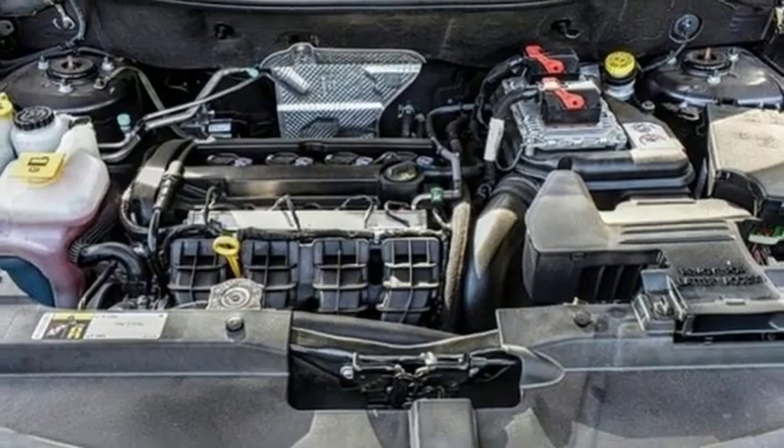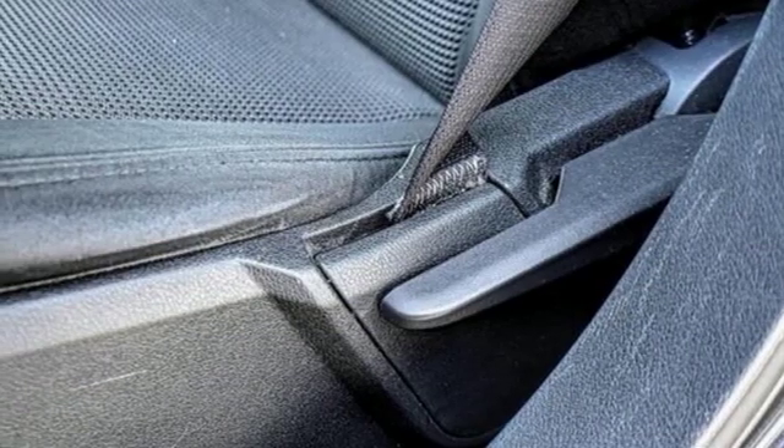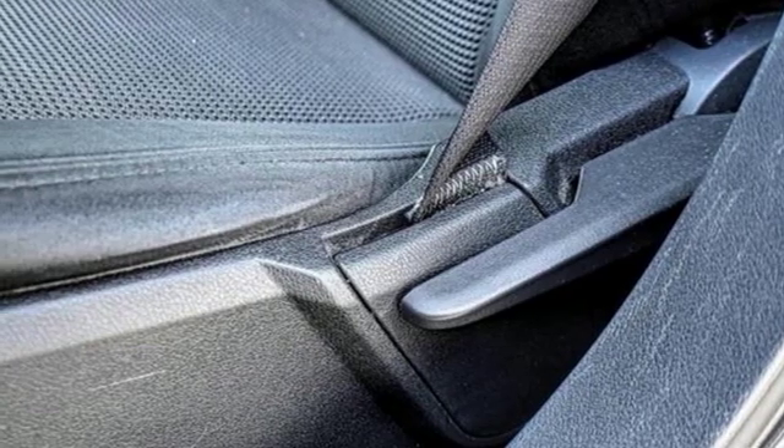Air conditioning, inline four cylinder engine, aluminum wheels, gas pressurized shocks, and automatic transmission.